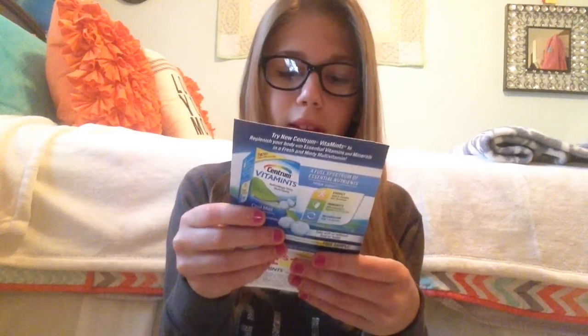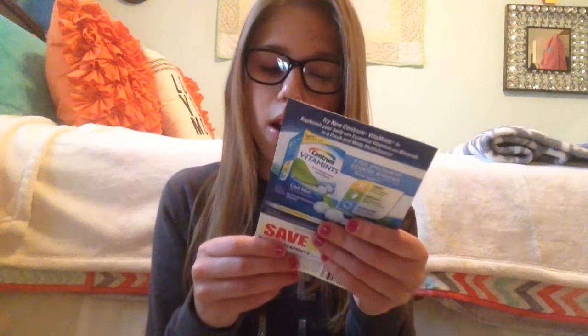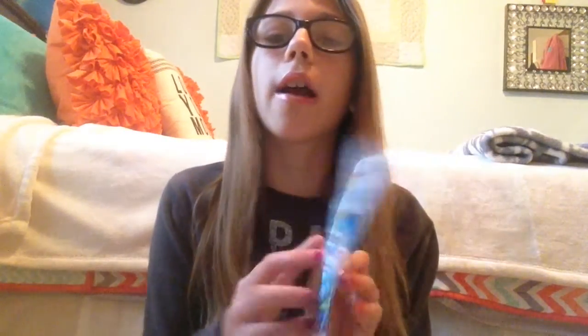Oh my gosh, I want to try these! They're Centrum vitamins — refreshingly minty. I'm still going to use them and there's a one dollar off coupon if I like them. They're supposed to give you energy, immunity, and metabolism support. I don't know why, but I've really wanted to try these — they just look kind of cool. I can't wait to try them out!